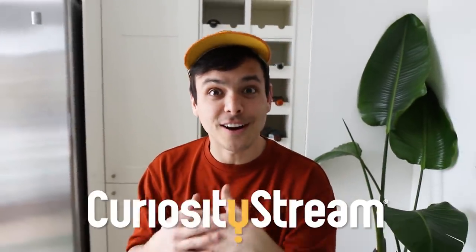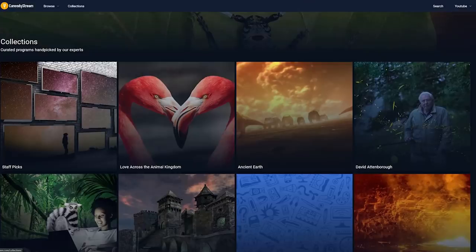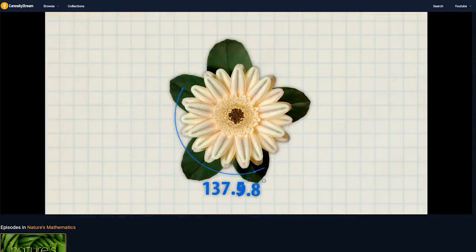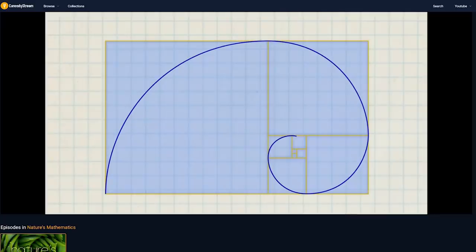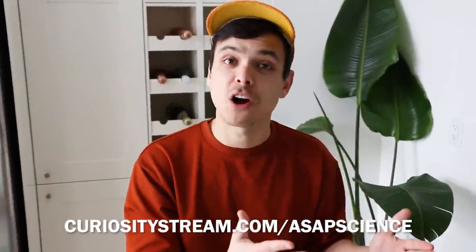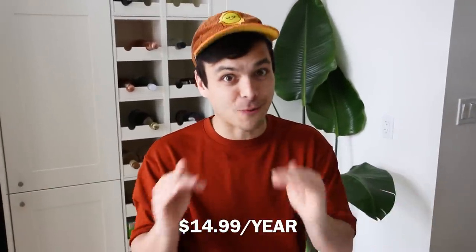While we're waiting for our final plants to fall, I want to take a second to thank today's sponsor, CuriosityStream. If you like learning about nature, science, history, or honestly just learning at all, CuriosityStream is perfect for you. It has thousands of streamable documentaries and non-fiction TV shows. I just watched one called Nature's Mathematics, which highlights how mathematical formulas recur in nature — from snowflakes to zebra stripes to flowers and trees. Head to curiositystream.com/asapscience and use the code asapscience to get their service for $14.99 for the entire year.